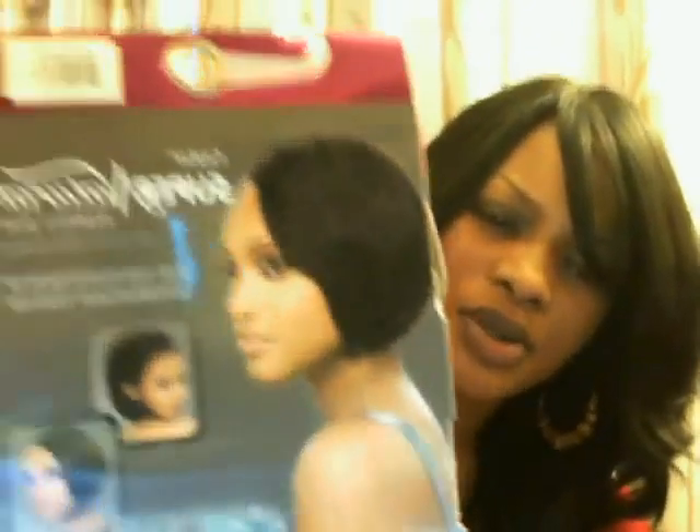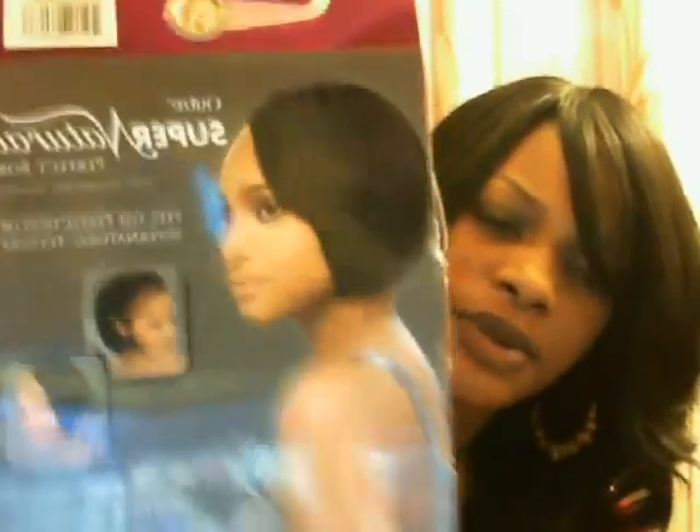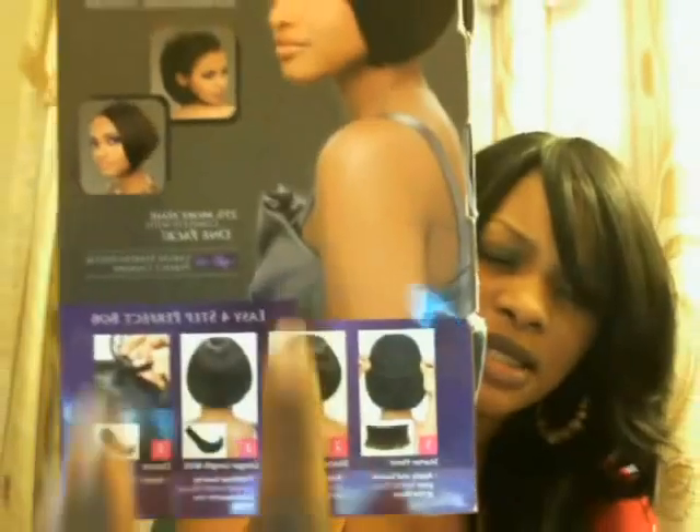I ordered this from Hair Sisters a little while ago but I never used it. One box should be enough for your whole head. It comes with an 8-piece with top part and a closure. Again, that's number 1 by Ultra Supernatural Perfect Bob.